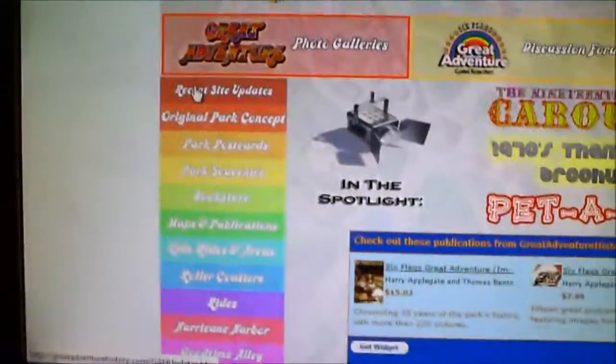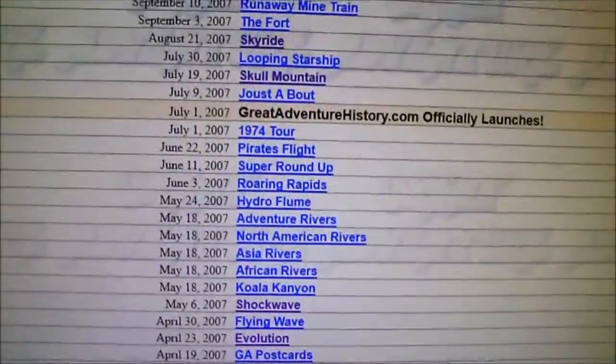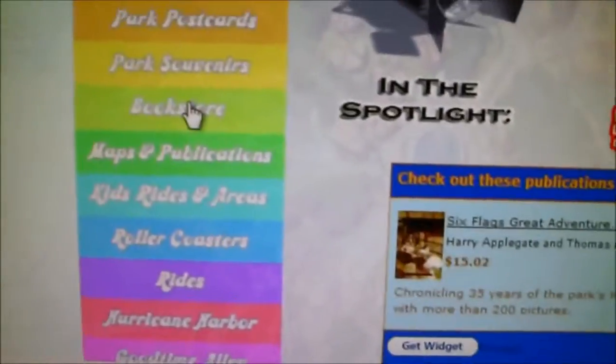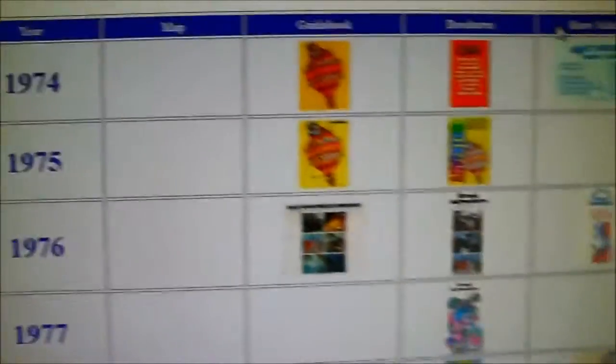It has many features like recent site updates, which allow you to see all of the new things that it has posted since 2007 when it first launched. There's also stuff like the original park concept, postcards, park souvenirs, bookstore, and maps and publications, which is pretty cool if you like to see the history of all the maps and things.